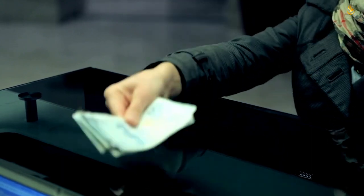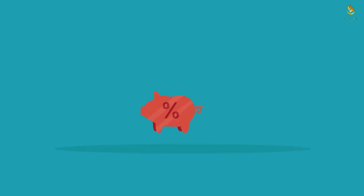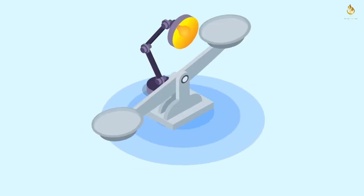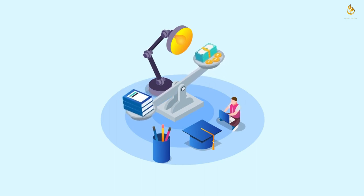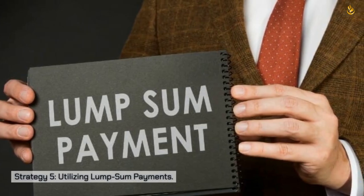Strategy four: bi-weekly payments. Most people receive their paychecks twice a month, and this can be leveraged to your advantage. Instead of making one monthly payment, consider dividing it into two, aligning with your pay schedule. Since there are 26 pay periods in a year if you get paid bi-weekly, this approach allows you to make the equivalent of an extra month's worth of payments annually, without straining your budget. This strategy speeds up loan repayment and helps you stay disciplined in managing your finances.